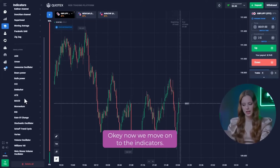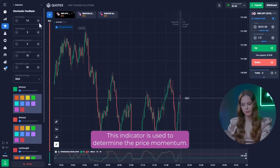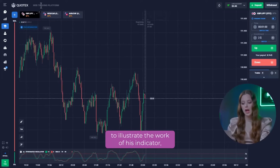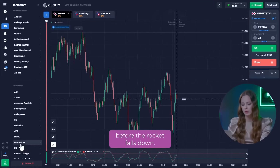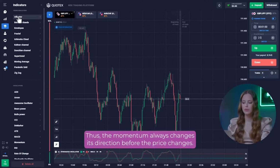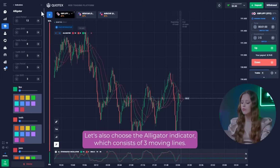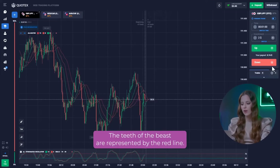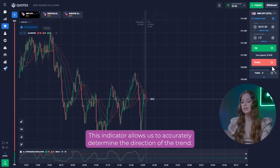Now we move on to the indicators. First of all, let's add Stochastic. This indicator is used to determine the price momentum. It gives the example of a rocket launched into the air – the speed necessarily begins to decrease before the rocket falls down. Thus, the momentum always changes its direction before the price changes. Let's also choose the alligator indicator, which consists of three moving lines: the blue line represents the jaw, the red line the teeth, and the green line the lips. This indicator allows us to accurately determine the direction of the trend.